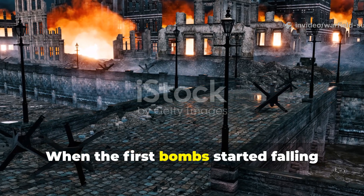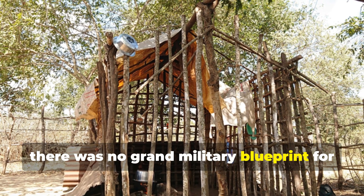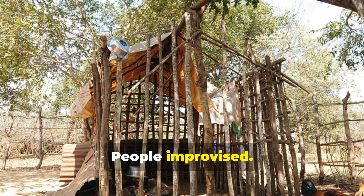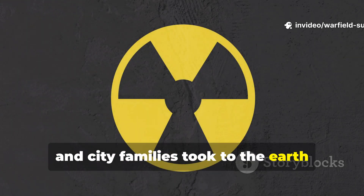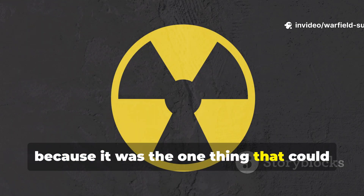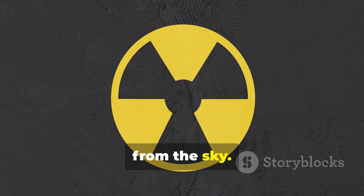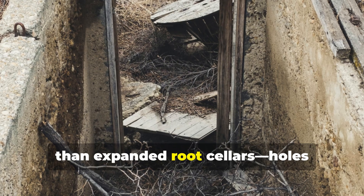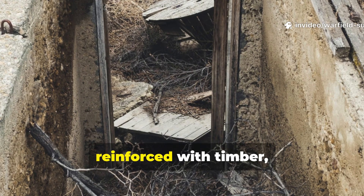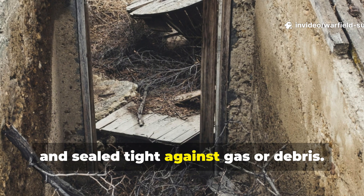When the first bombs started falling across Europe, there was no grand military blueprint for civilian survival. People improvised. Farmers, villagers, and city families took to the earth because it was the one thing that could shield them when metal and fire rained from the sky. The earliest versions were nothing more than expanded root cellars — holes reinforced with timber, lined with clay, and sealed tight against gas or debris.